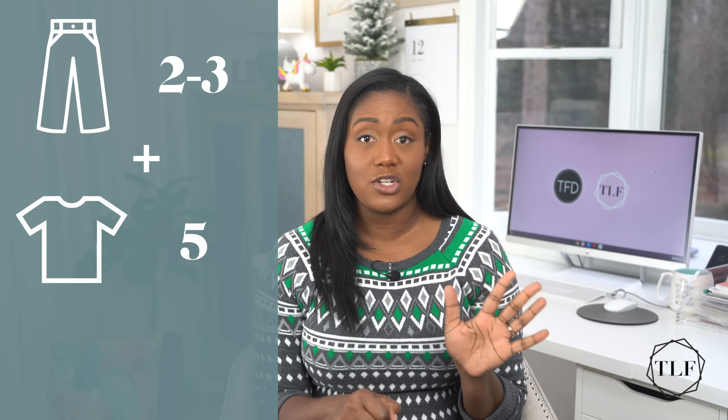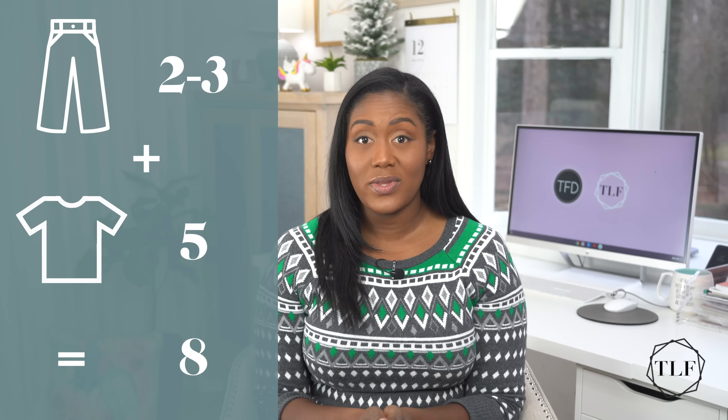Here's an example of how this works. Let's say you wear pants to work every day and typically wear your pants two to three times before tossing them in the laundry — yes, that is perfectly okay. And let's assume that you only wear a shirt once before you wash it. That means your basic work capsule wardrobe on a one-week laundry cycle could be two to three pairs of pants and five shirts — that's eight total pieces of clothing, assuming you don't mind repeating week after week.